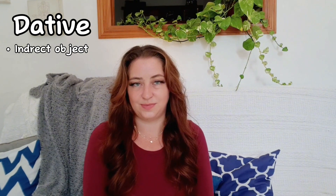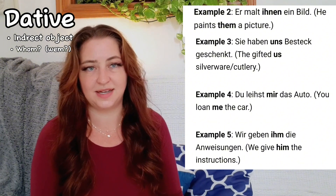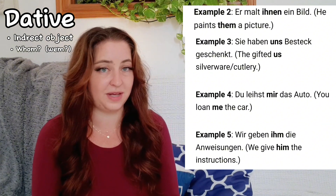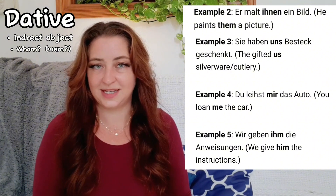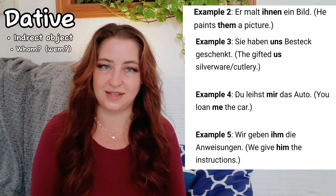Now if we look at the dative case, what's different about dative is that it identifies the indirect object. This is the person or thing receiving an action from the subject via the direct object. Usually, you have to have a direct object to have an indirect object, because the indirect object cannot stand alone in the sentence. Examples: Er malt ihnen ein Bild. (He paints them a picture.) Sie haben uns Besteck geschenkt. (They gifted us silverware.) Du leihst mir das Auto. (You loan me a car.) Wir geben ihm die Anweisungen. (We give him the instructions.) In every example, the thing you're giving is accusative, and the person receiving the thing is dative.